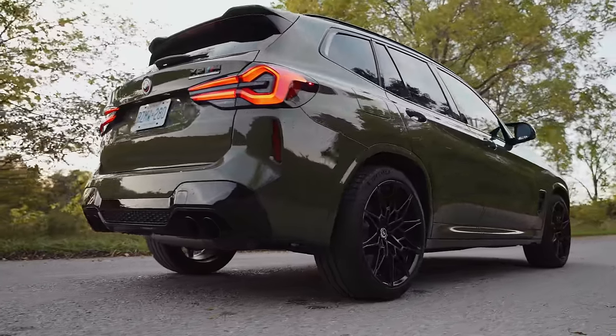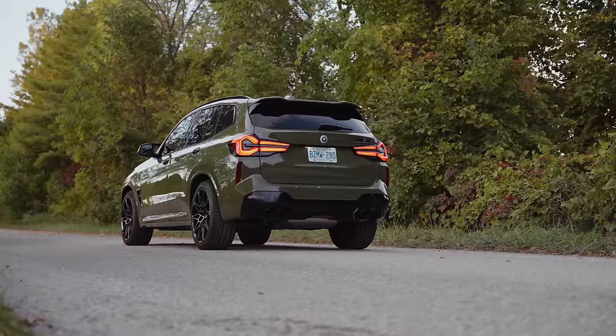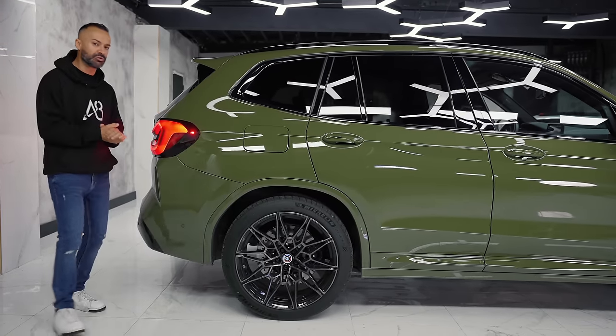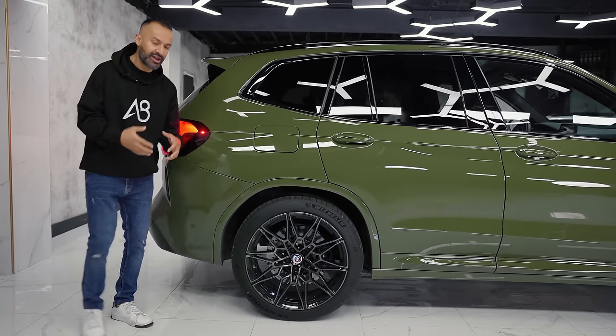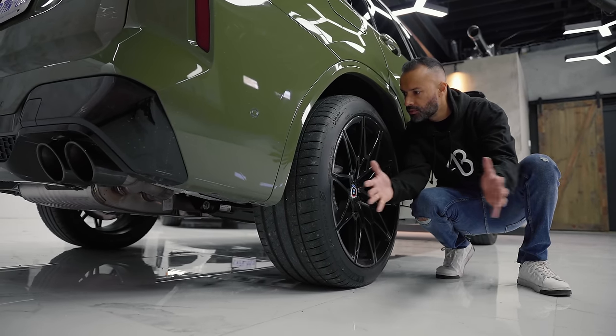Moving to the back, this thing has a specific rear differential that can transfer up to 100% of power to the back. It doesn't have a specific mode like the M5 where you can make it completely rear-wheel drive — it is still X-Drive — but you've got 265-wide tires to hold and pull that power to the ground.